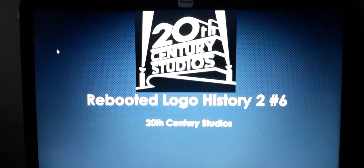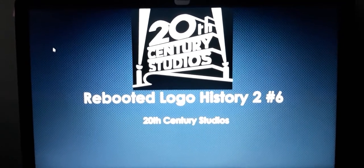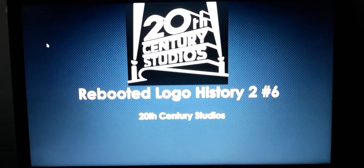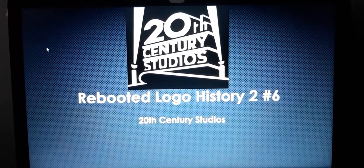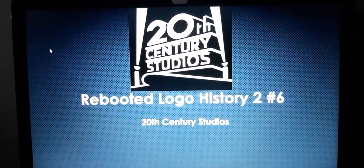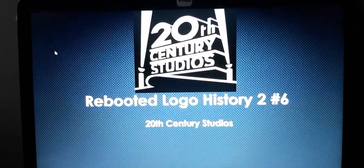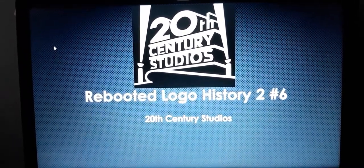Before I start this video, sorry for the thunderstorm that distracted me. I'm having a severe thunderstorm blare alert. Anyways, hey guys, Special Bluish here, and welcome to Reboot Local History 2.